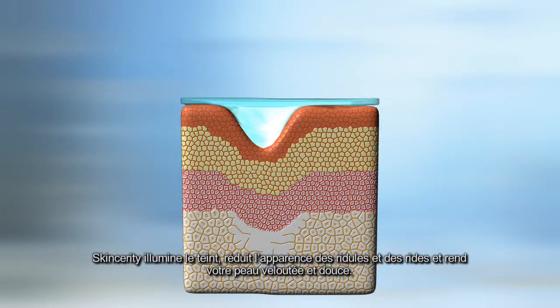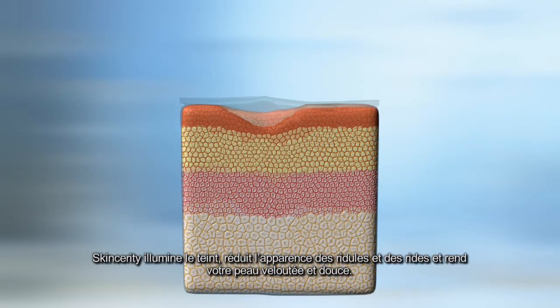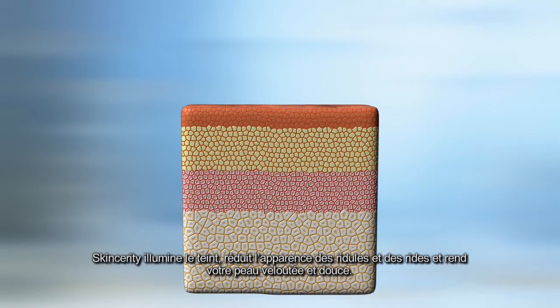Skincerity will brighten your complexion, diminish the appearance of fine lines and wrinkles, and make your skin velvety smooth.